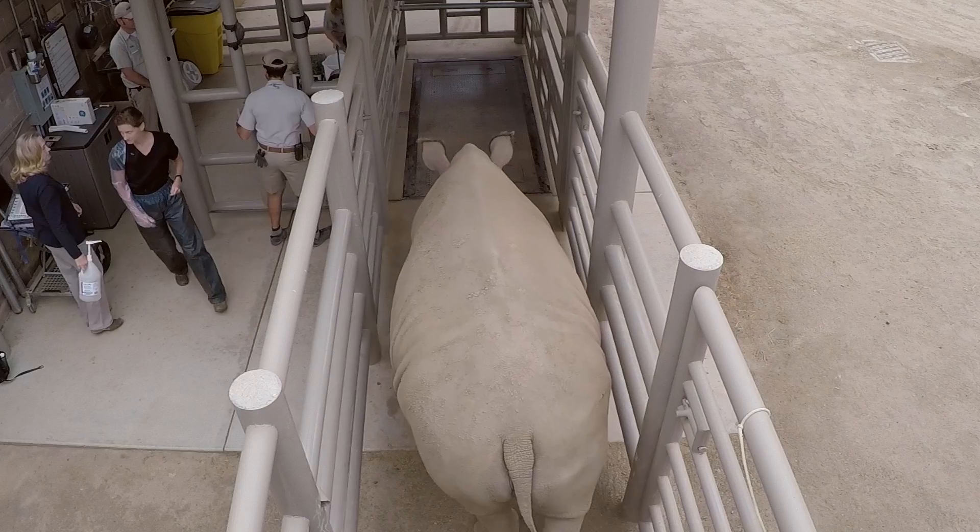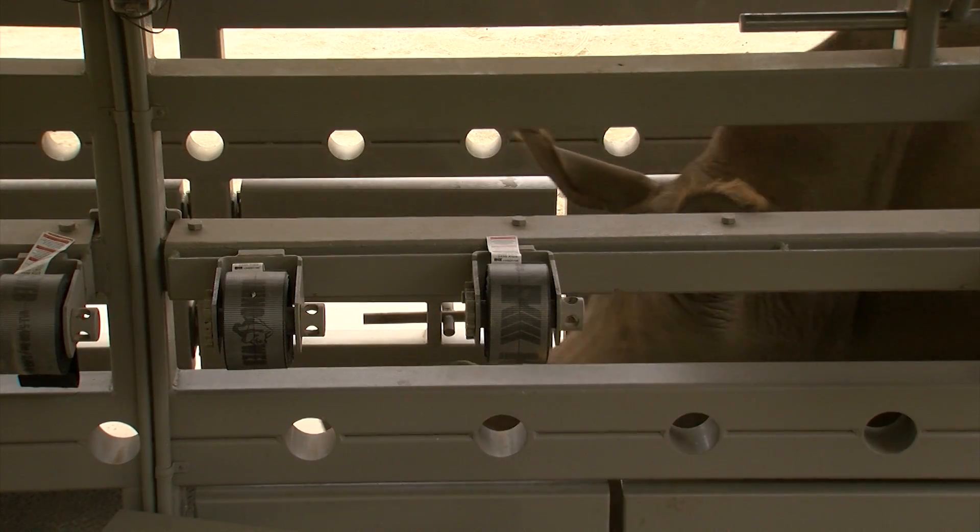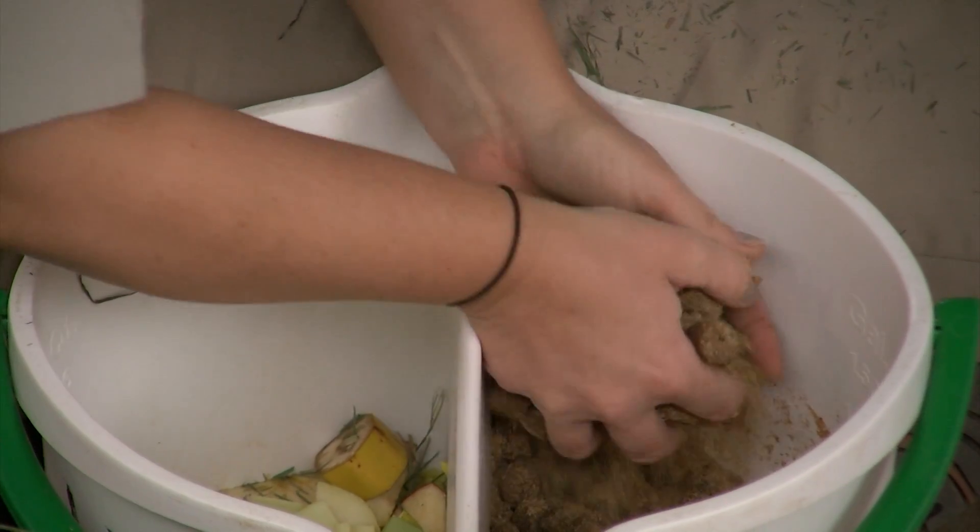Victoria, a southern white rhino, lumbers through a heavy iron gate at the San Diego Zoo Safari Park. She's looking for a treat and a friendly pat from senior keeper Jill Van Kempen.